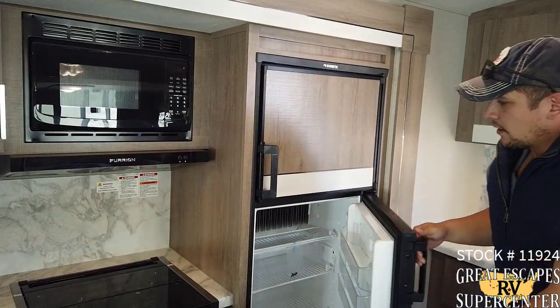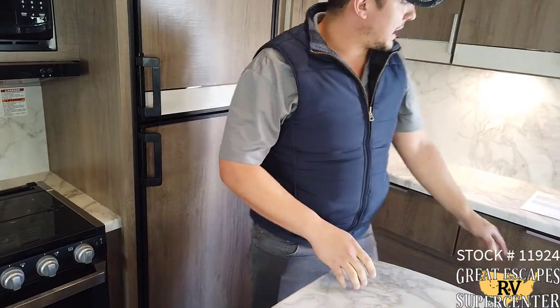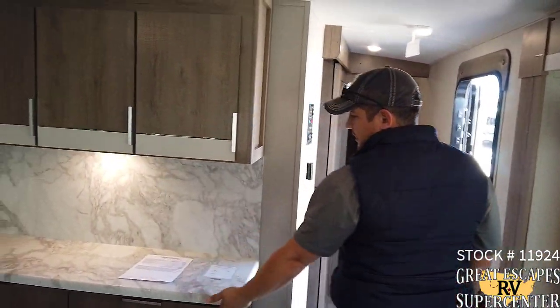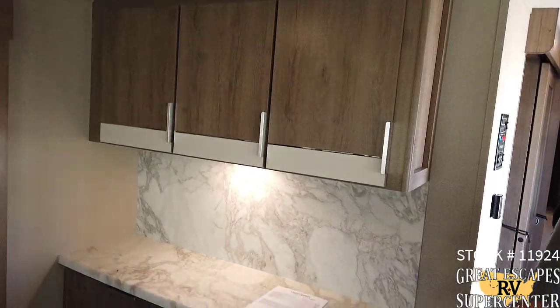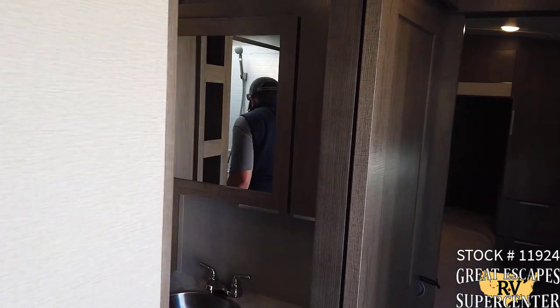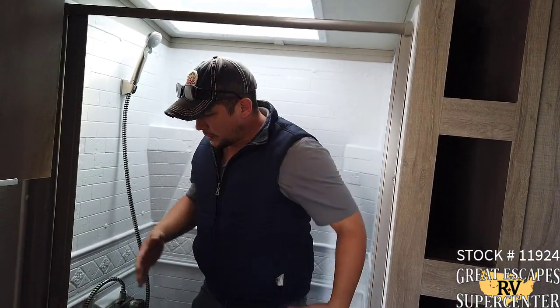You've got an 8 cubic foot Dometic refrigerator with freezer combo — very nice. Coming on back here we can see the bathroom. You see additional storage options up here and more countertop prep space. As far as the bathroom goes, it's a nice setup. I really like the nice walk-in shower — it's enough room to be able to move around.